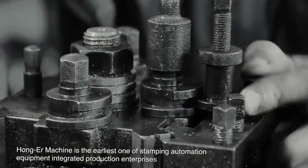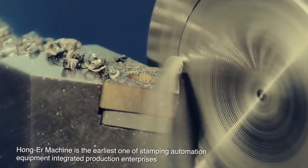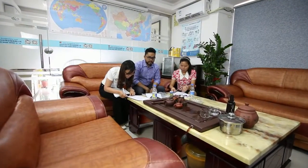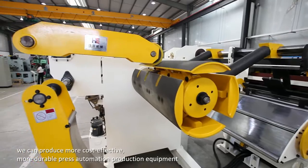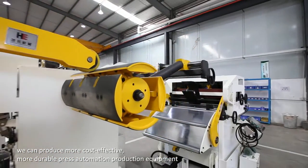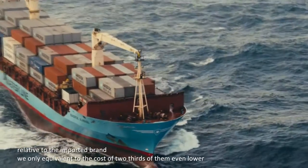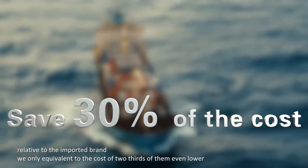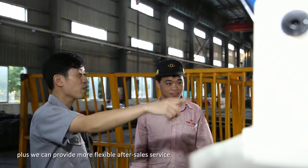Hongar Machine is the earliest stamping automation equipment integrated production enterprise. With more than ten years of cooperation with customers, we can produce more cost-effective, more durable press automation production equipment. Relative to imported brands, our cost is only equivalent to two-thirds or even lower, and we can provide more flexible after-sales service.